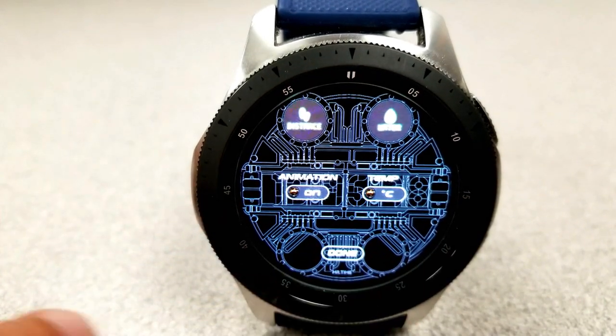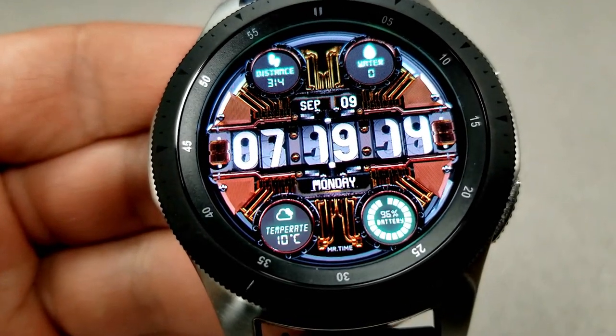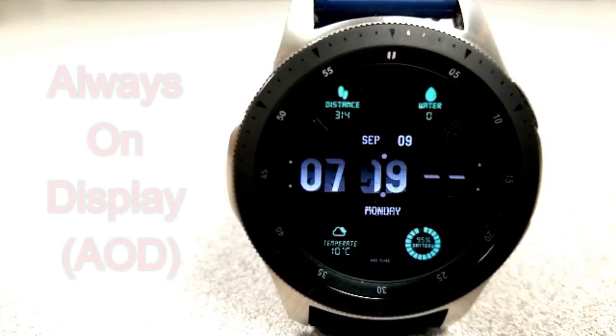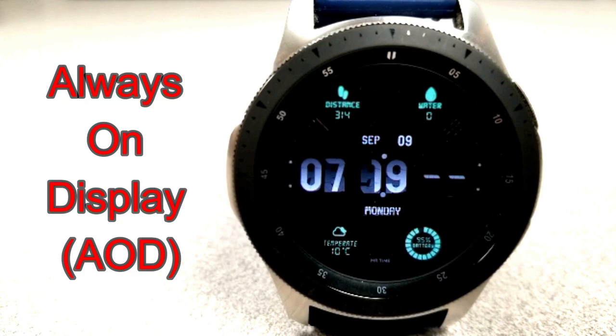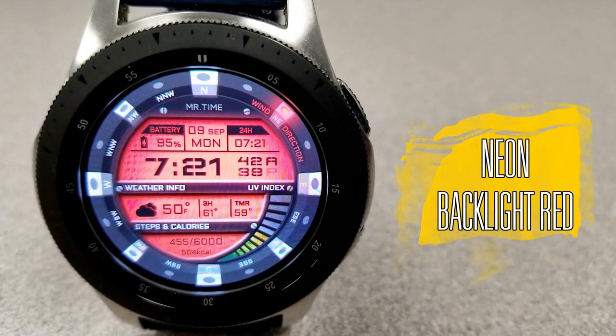Double tapping on the face opens the menu, where you can select which features to show, turn off any animations, and choose to display temperature in either Fahrenheit or Celsius. This one also comes with a nice lume AOD mode.